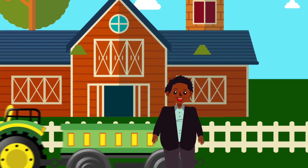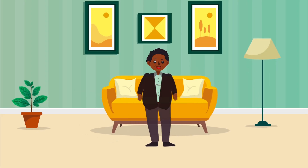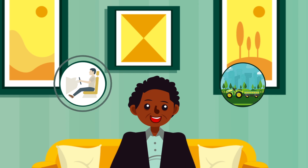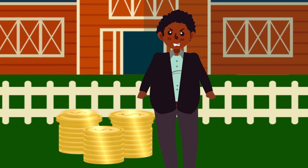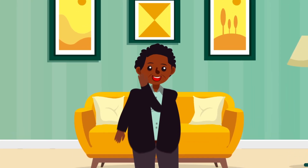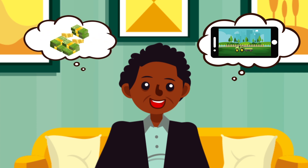Meet John. John is a tractor owner who is having a hard time managing his tractor. He has no real insights on the location of his tractor, the person operating it, how much money he's making, or how happy farmers are with services provided on the field. John is frustrated because he knows he is losing money due to this lack of information. John needs a solution that can grant him visibility into his tractor's daily operations as well as ensure its profitability.